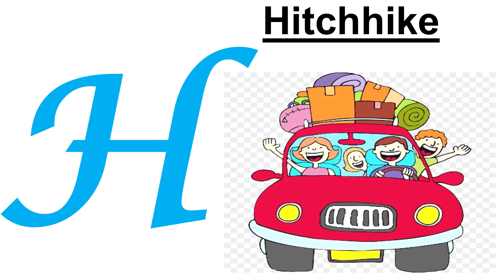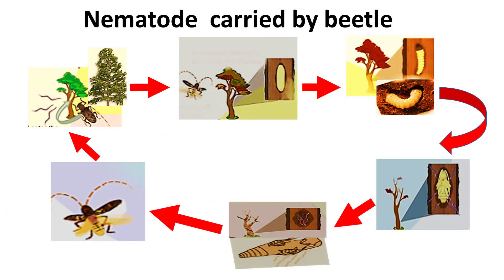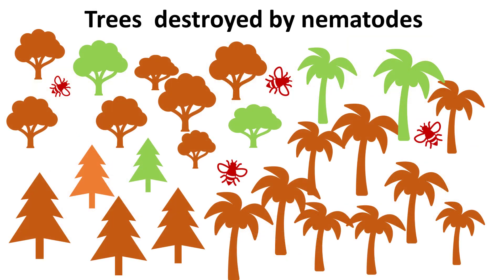H. Hitchhike. Some worms are smart. For example, the pinewood nematode hitches a ride with beetles to fly from one pine tree to another. The beetles drill little holes in the tree to feed themselves and to lay eggs. Nematodes use these holes to reach the water and food channels in the tree. Beetles thus help nematodes and the disease to spread. Unfortunately, this friendly hitchhike is a danger for pine trees all over the world.